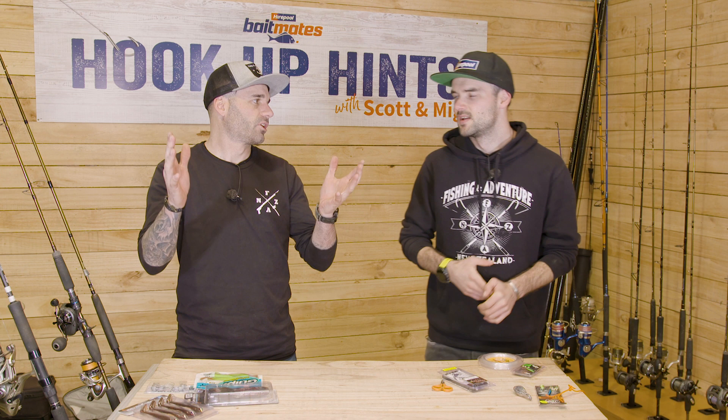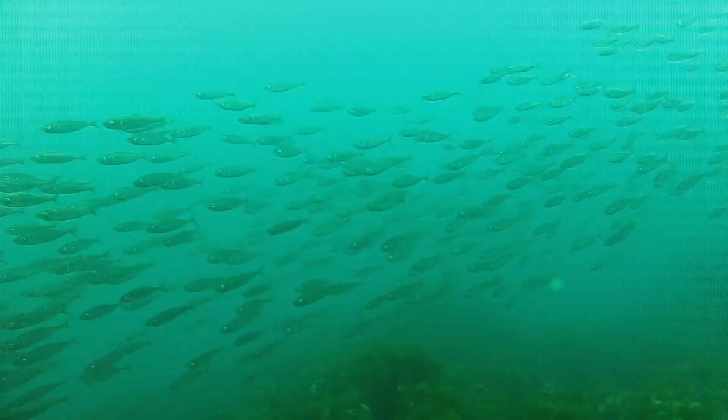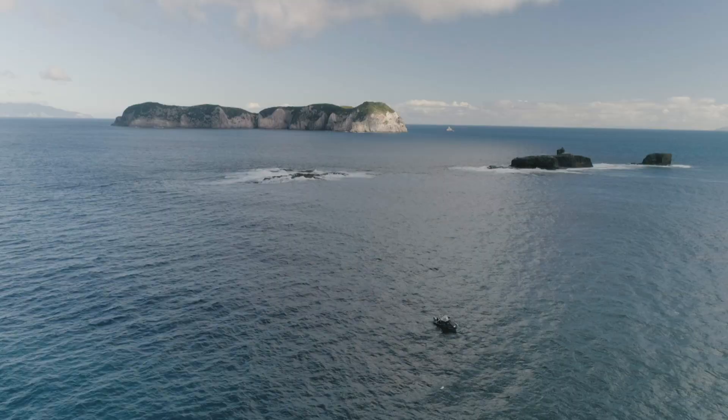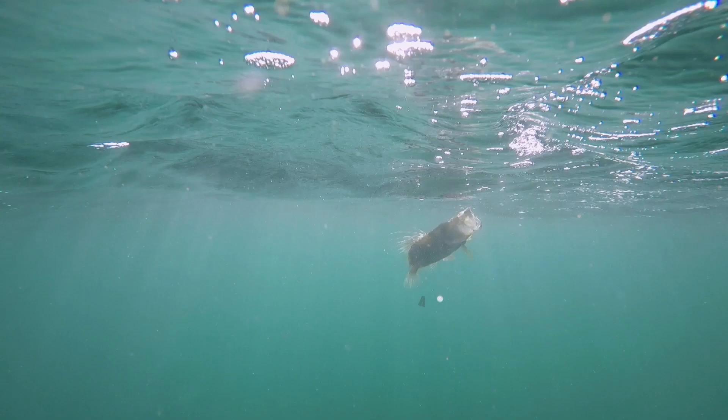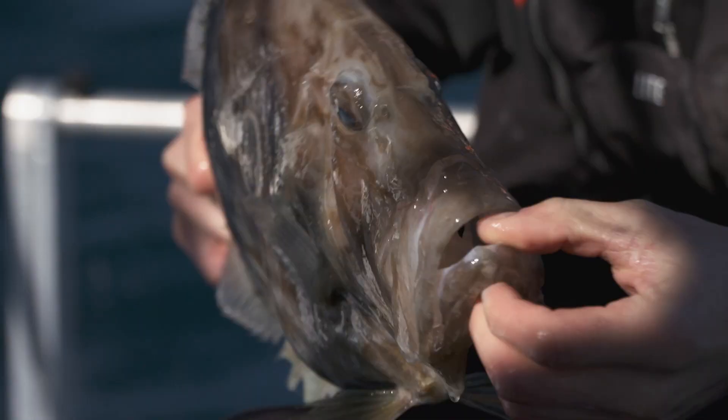So we're going to look for a John Dory. What are we looking for? We're looking for a little bit of structure, weed edges, wharves — wherever you can find some baitfish. If you're finding big baitfish on your sounder or you know there's a lot of baitfish around your local wharf. They're all over the country as well, not just exclusive to inshore stuff. The outer reefs will hold big Johnnies in particular — some big boys out on the outer reefs.